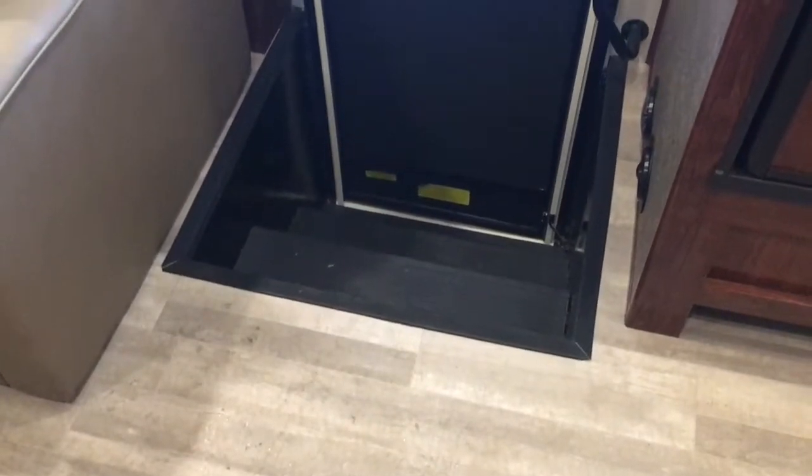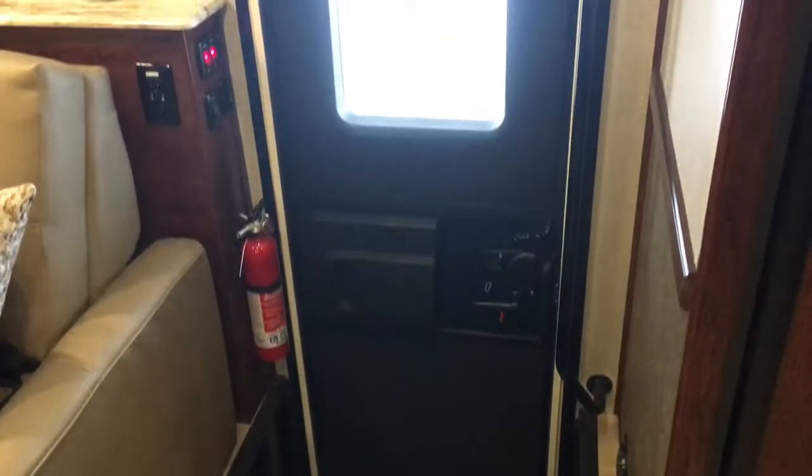Looking at your entryway, you'll notice a screen on your large oversized door with a grab handle. Right above the door is a panoramic window letting in a lot of natural light.